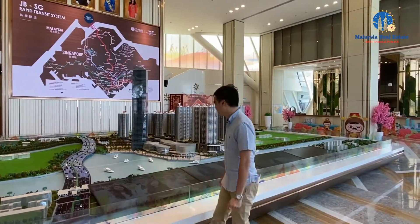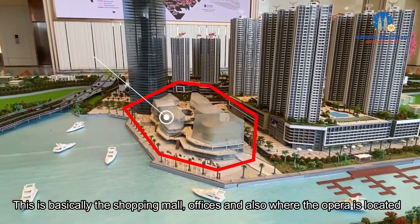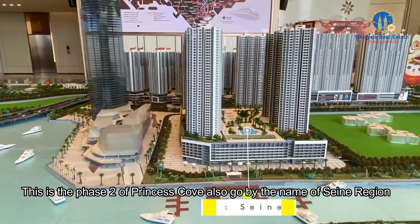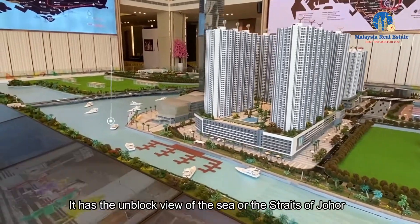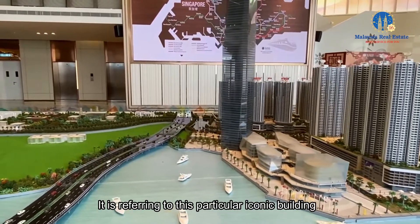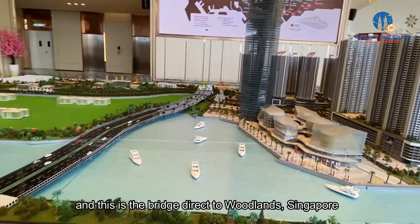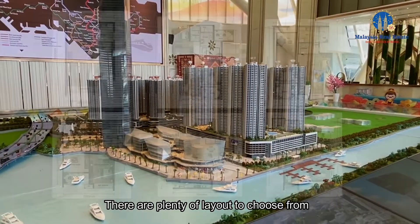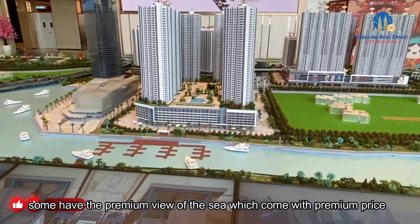Shall we check out the scale model right behind me? As you can see, this is where the commercial center will be — basically the shopping malls and where the opera is located. This is phase two of Princess Cove, also known as Sand Region. It has an unblocked view of the sea, the Strait of Johor. The iconic building here refers to the hotel, and this bridge leads directly to Woodlands. There are plenty of layouts to choose from, from studio units to four-bedroom units, and some have a premium sea view, which comes with a premium price.